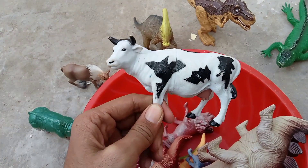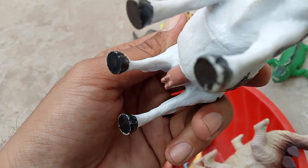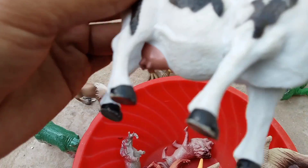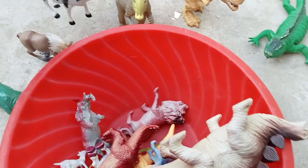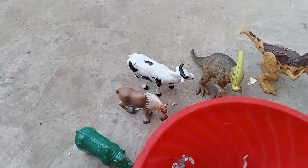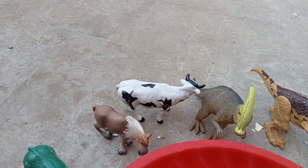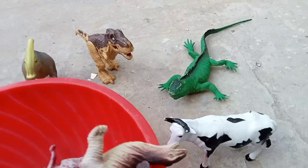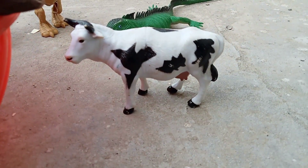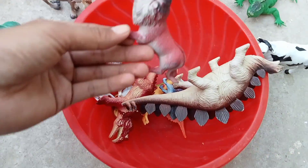This cow gives 40kg milk — oh my god, 40kg milk! Very nice, very nice. And this one is standing there like that. Oh my god, very nice.